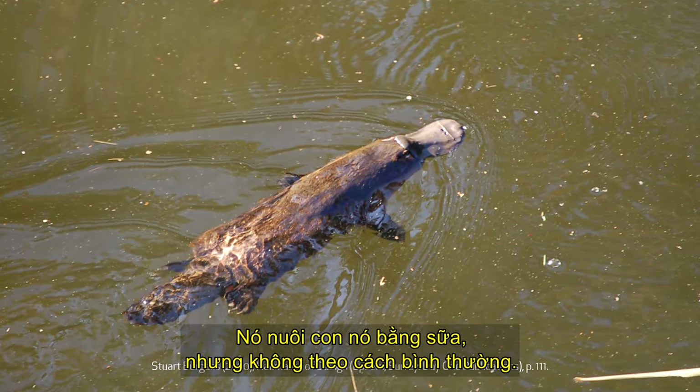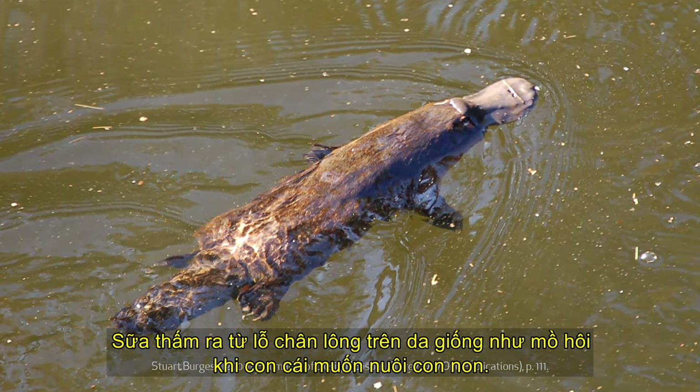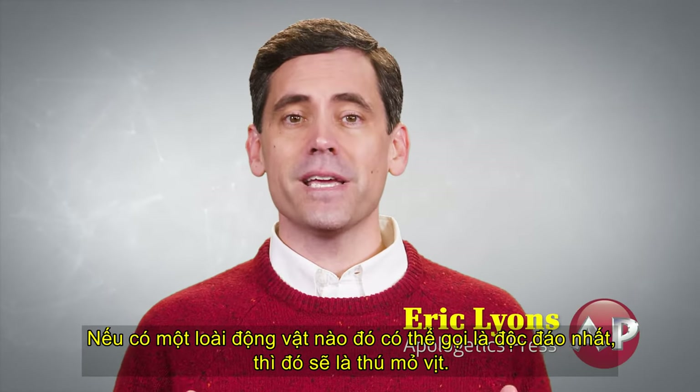What's more, it lays eggs like a turtle and produces venom like a snake. It does feed its young milk, but not in the normal way — milk seeps out of pores in its skin like sweat when the female wants to feed its young. If there were ever an animal to call unique, it would be the platypus.